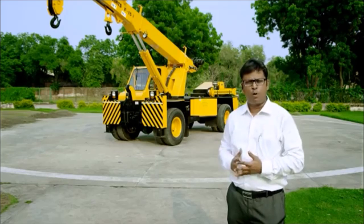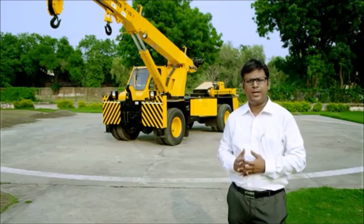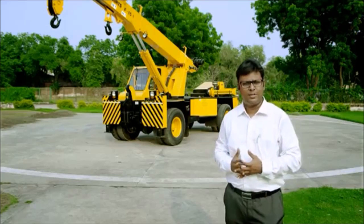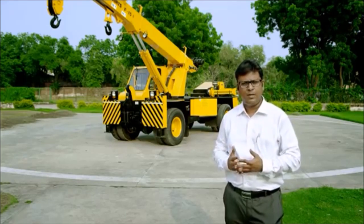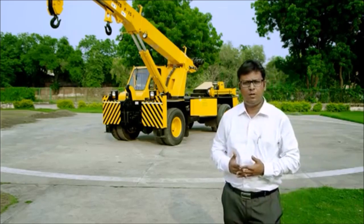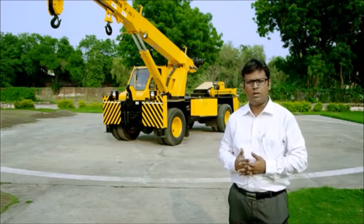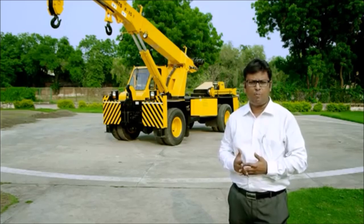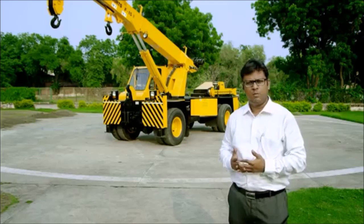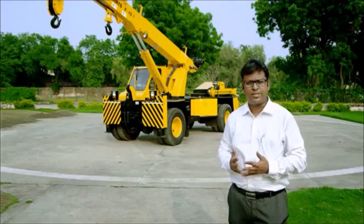The F15 is the most popular crane in the pick and carry segment in the country today and is most popular because of its versatile nature. What makes it versatile? The machine's productivity, delivery, reliability, low on maintenance, and high on productivity makes it very popular. Another thing which contributes very heavily to this machine is its resale value, which is very high in the marketplace.